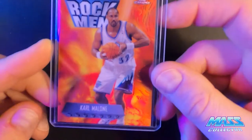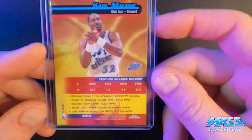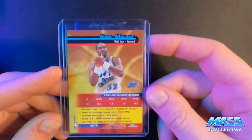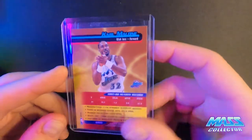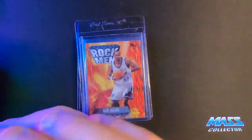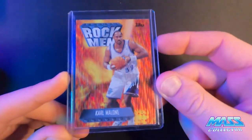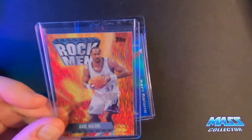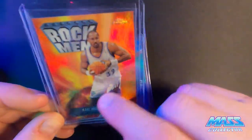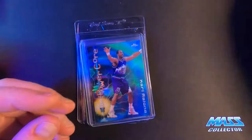It's a Topps Chrome refractor. What year is this from? 1999 I think, or '98. So I got one, two, three of those. And this one here is just the Topps version. It's kind of more of a shimmer look to it. Not as nice as the Chrome. Got more of that molten lava explosion type of look to it. But still really nice looking cards.